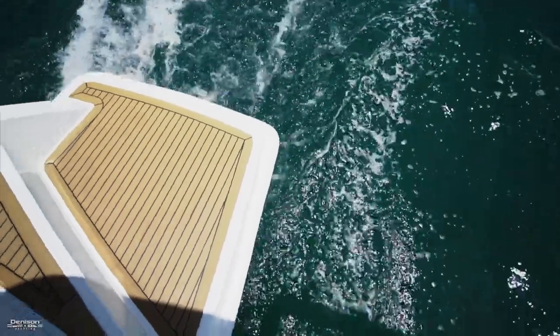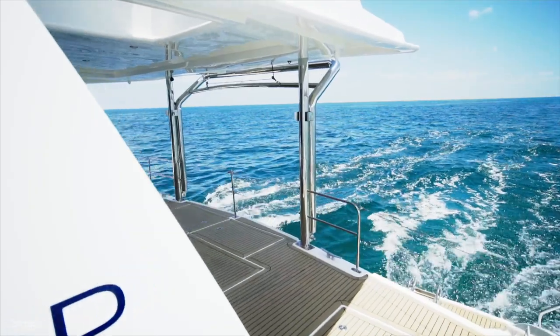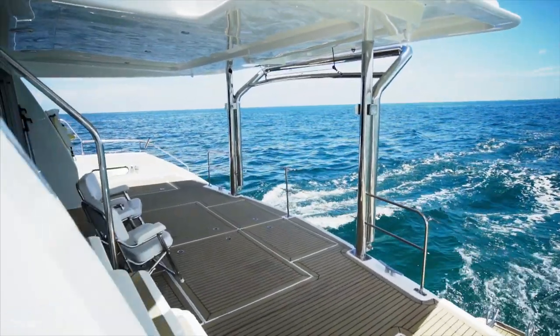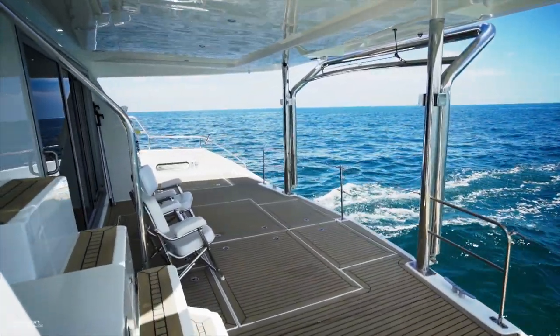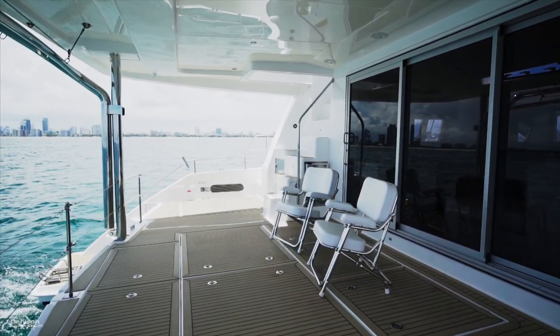At the waterline, swim platforms to either side give safe access to the water and will also lead onto the aft deck. Stretching the full beam of the boat, the aft deck provides yet another covered entertaining space. Adding a table with some teak chairs would work well here.